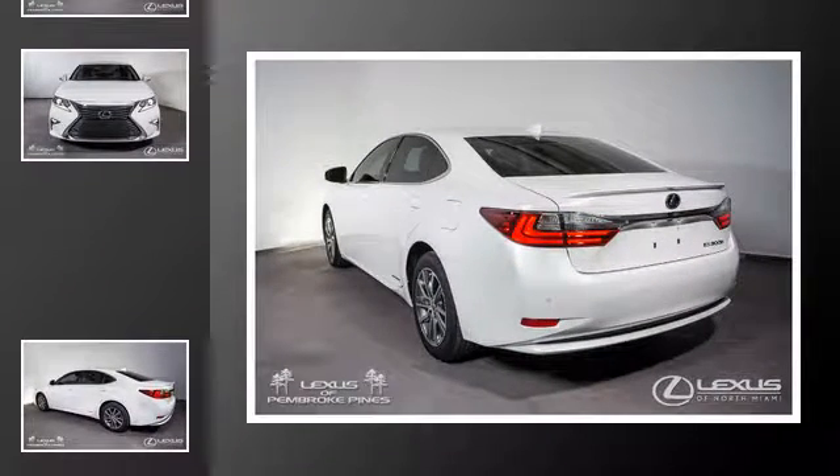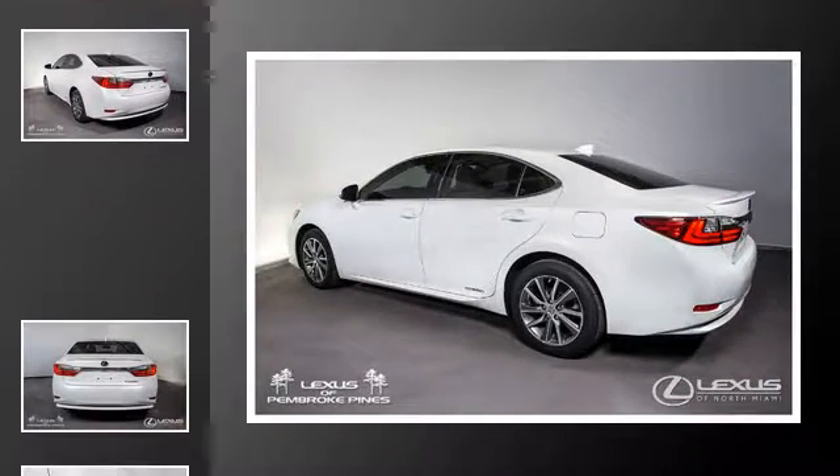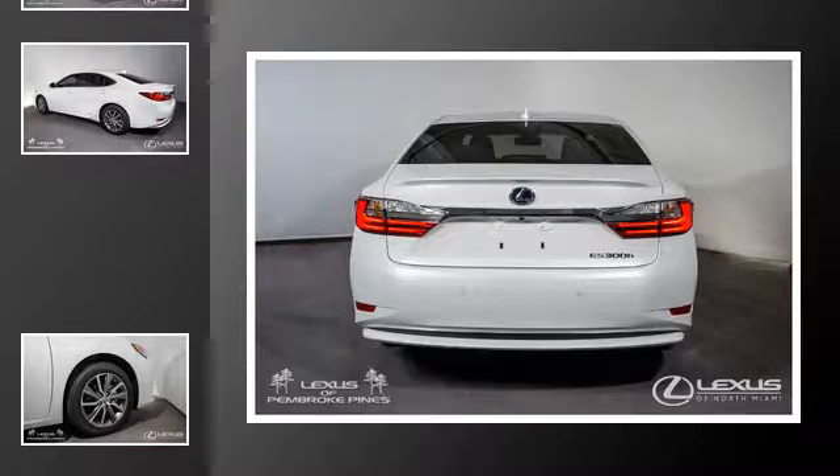All of the following features are included: heated side view mirrors, traction control, LED headlights, intuitive parking assist, an anti-lock braking system, and a navigation system.